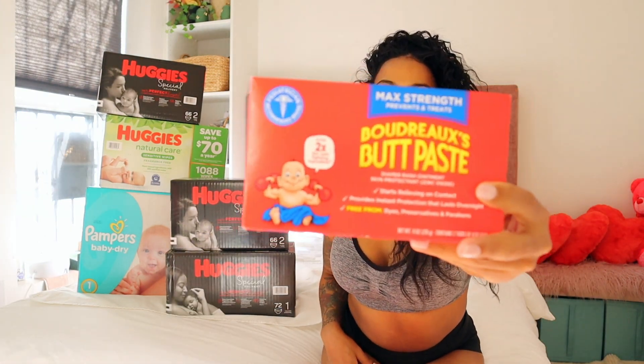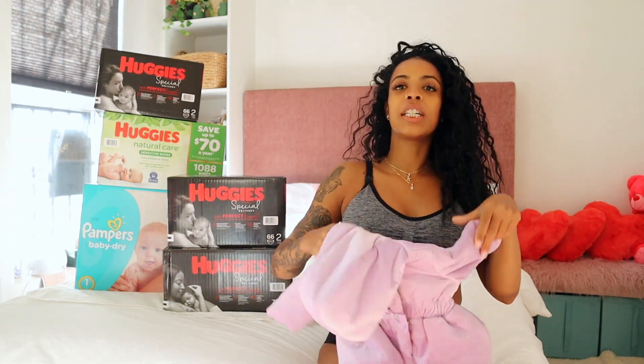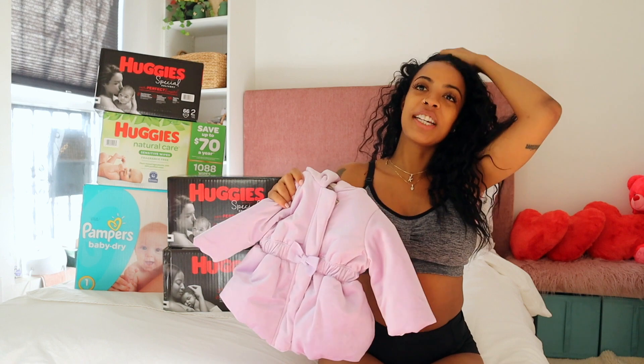This is Butt Paste — it's diaper rash cream and it's literally called Butt Paste. It's very very good. I already used one because she did have a diaper rash last week and it cleared it all up. Just like babies need diapers and wipes, they definitely need diaper cream. I'm definitely giving this a 10 out of 10.